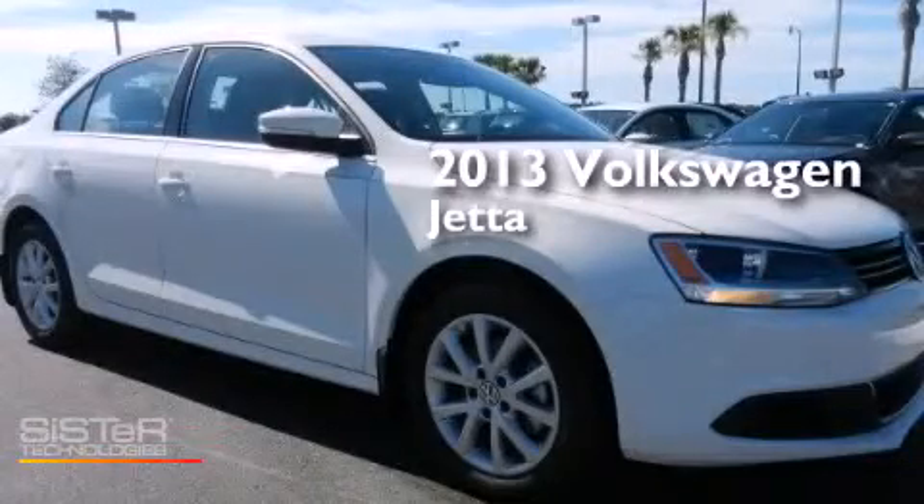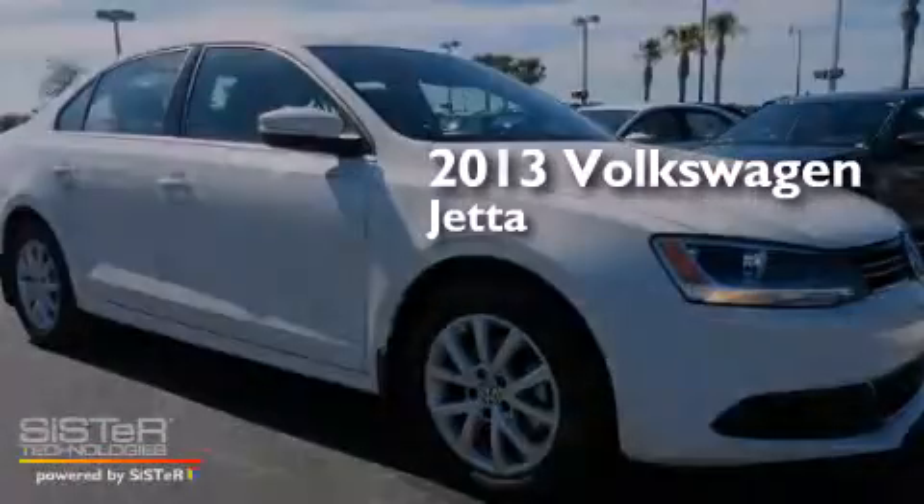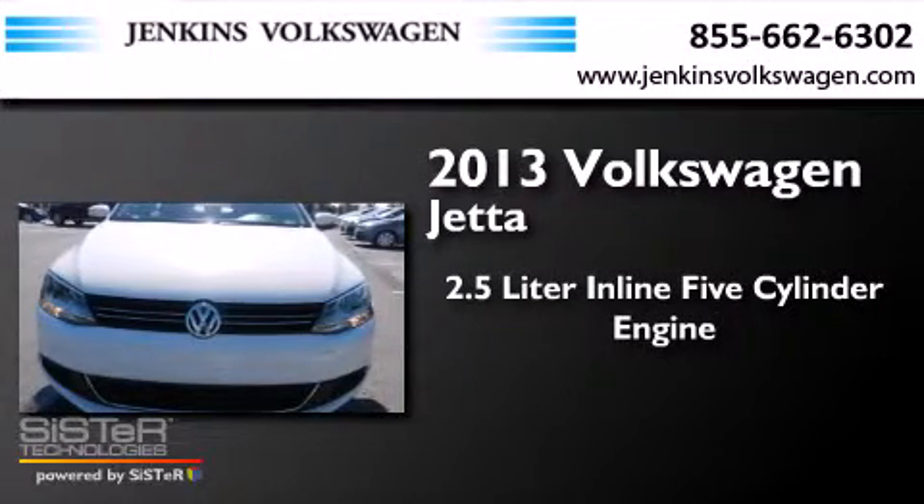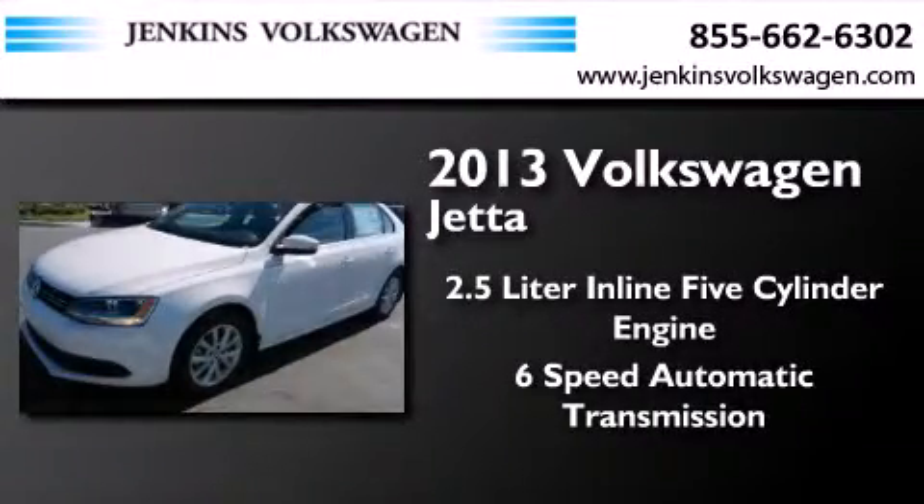This is a brand new 2013 Volkswagen Jetta. It features a 2.5 liter 5 cylinder engine and a 6 speed automatic transmission.